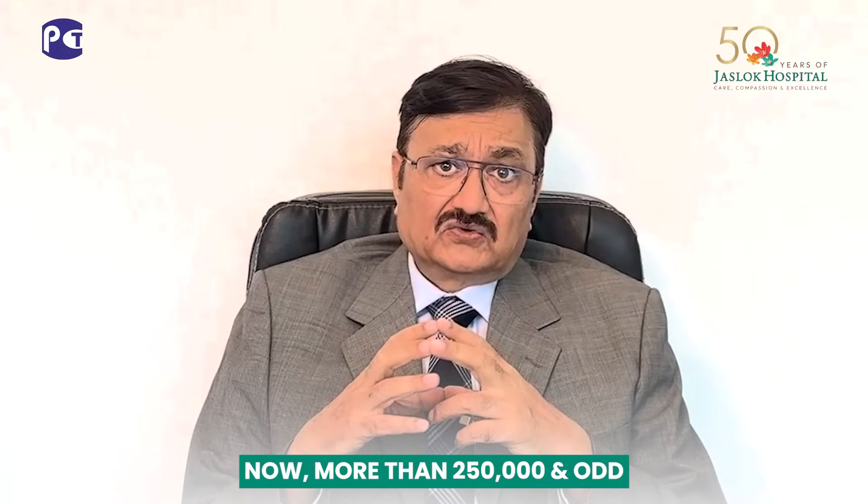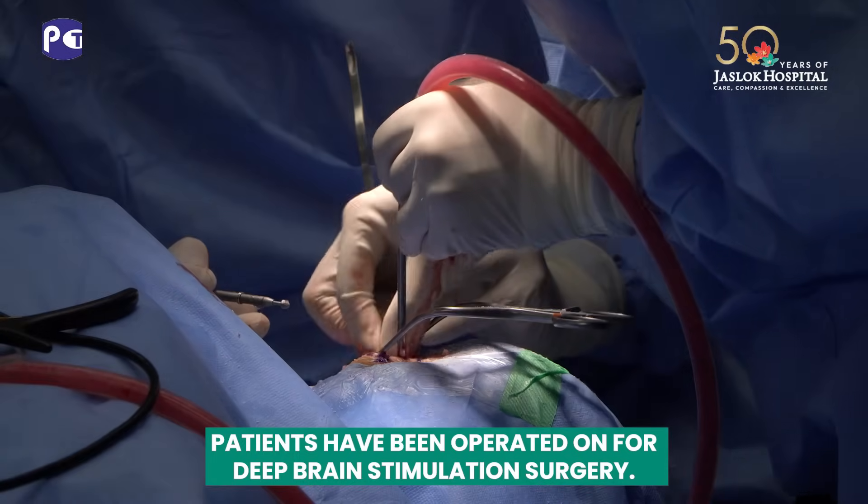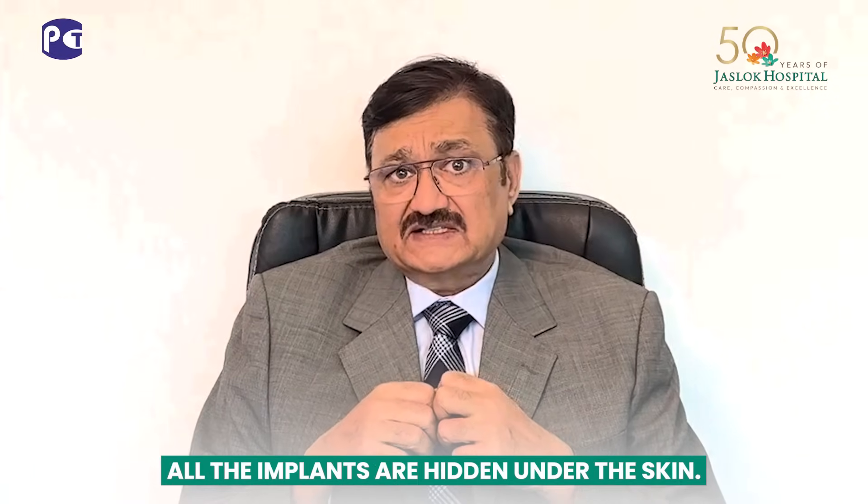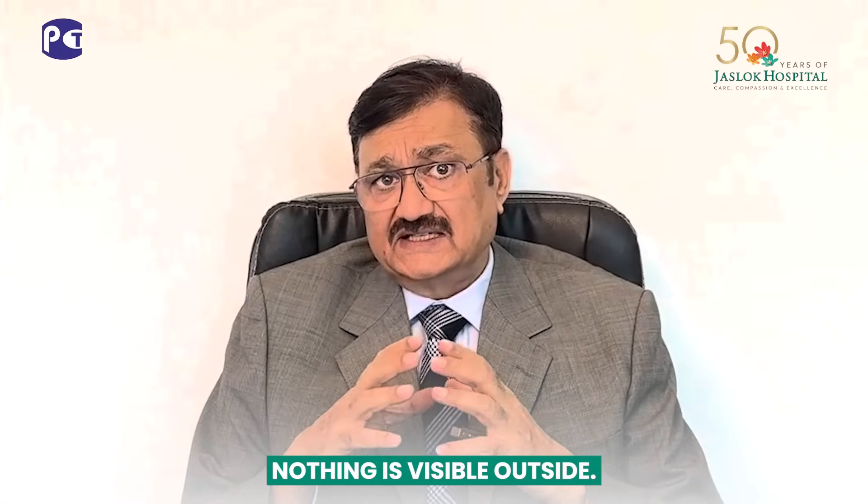More than 250,000 patients have already been operated on for deep brain stimulation surgery. It's a safe surgery. All the implants are hidden under the skin — nothing is seen outside.